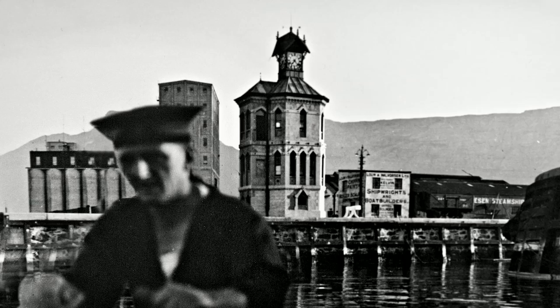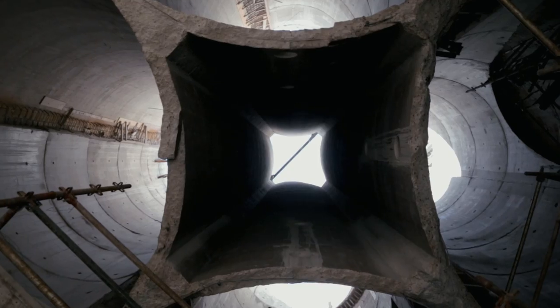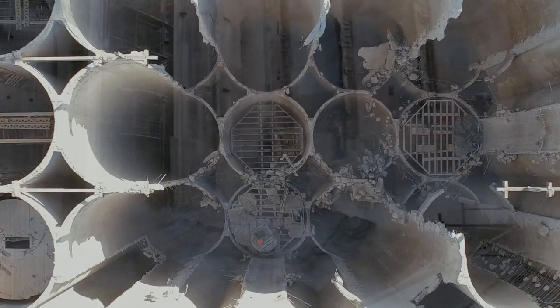The grand silo building was built in the 1920s, and at the time it was the tallest building in sub-Saharan Africa. Grain was moved from all over the country, concentrated, and stored here, and then put on ships and sent all the way up to Europe.